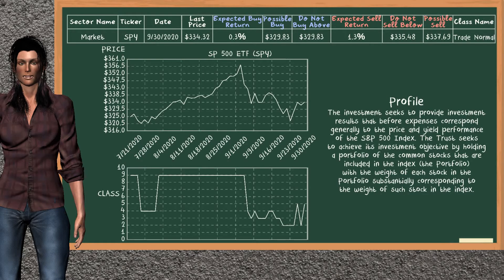SP500 ETF belongs to the trade normal class. Today, our analysis does not list it as a suggestion to buy or sell.